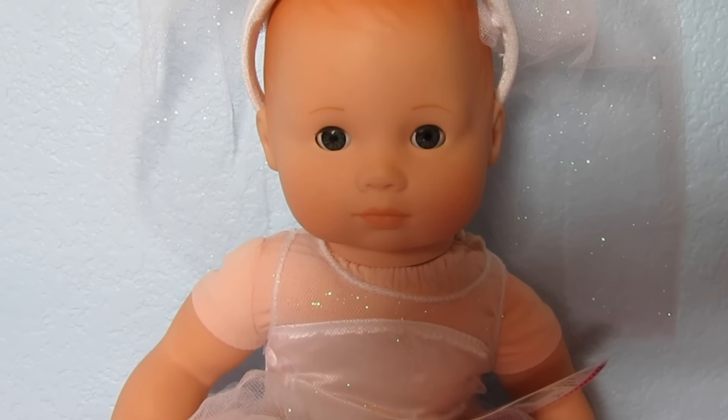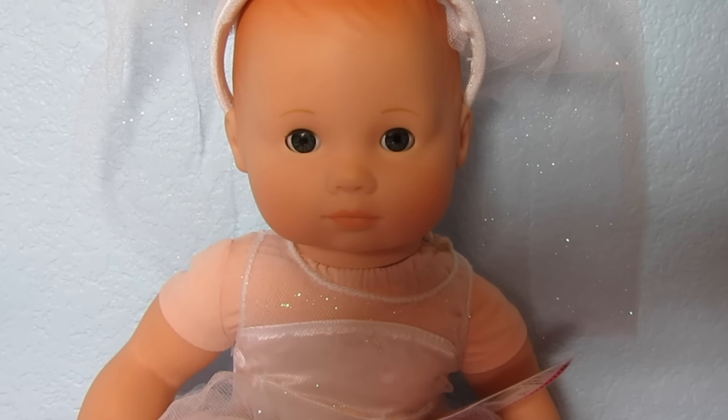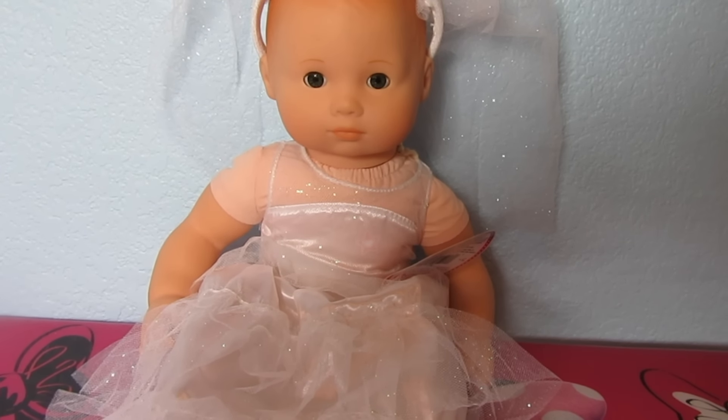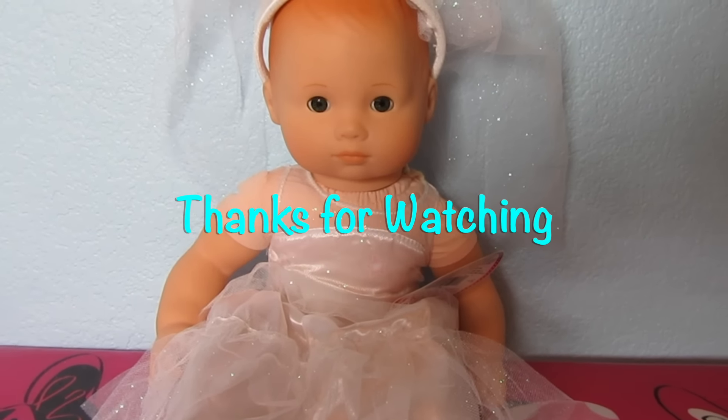Bella, do you like your costume? I do, I really like it. Do I look pretty? You do — you look gorgeous! If you like this video, please give us a thumbs up, share this video with a friend, and subscribe and we'll make lots more. Thanks for watching. Bye bye!